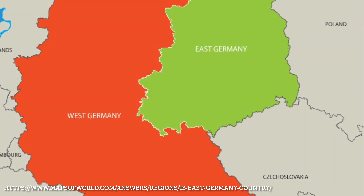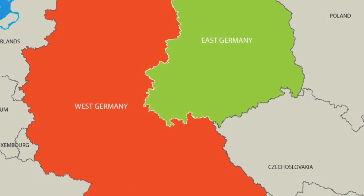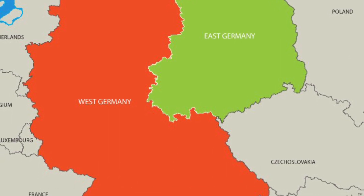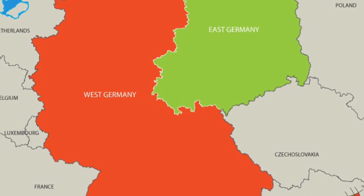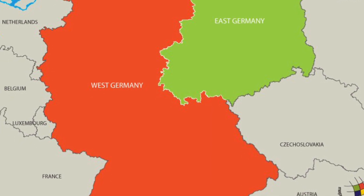The 70s and 80s was also a period when Germany was still separated into West Germany and the German Democratic Republic, the GDR, or East Germany, with both having different industries due to a block on receiving technologies from the West.